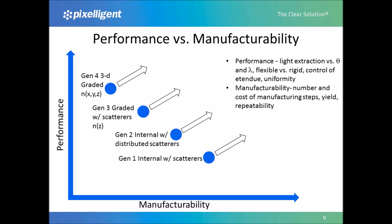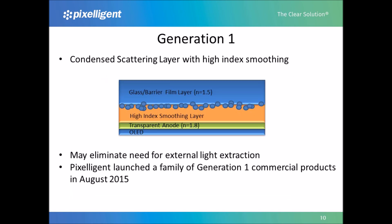Pixeligent has developed a roadmap that includes four generations of internal light extraction products. While the different generations differ in the details of their internal structure, they are all based on Pixeligent's solution-processable, high-refractive-index nanocomposites, and are compatible with commonly used, low-cost, high-performance manufacturing equipment and processes. Our Generation 1 product is a high-index smoothing layer for covering customer-supplied light extraction features. Most light extraction features are rough and do not provide a suitable surface for depositing the OLED stack. Pixeligent's solution-processable nanocomposites create a smooth surface which is suitable for the OLED stack. That surface needs to have a high refractive index so that the light generated in the stack can be effectively coupled to the light extraction features. This may eliminate the need for external light extraction.